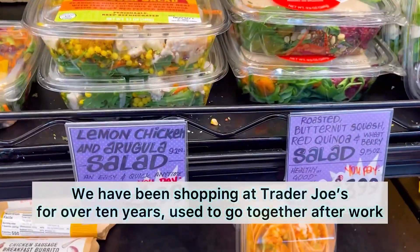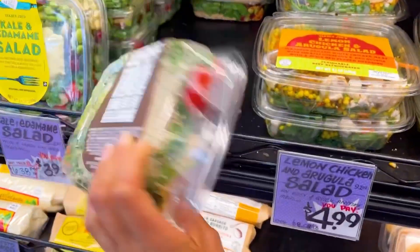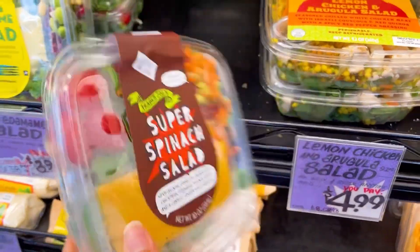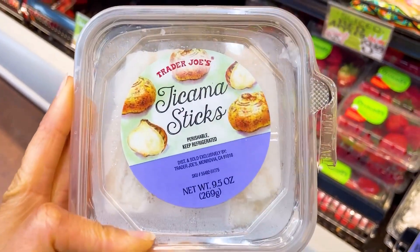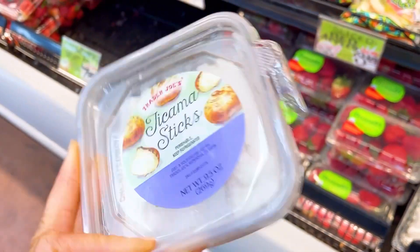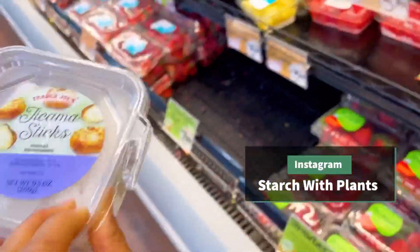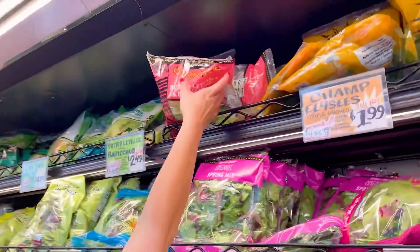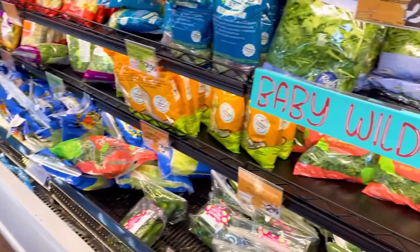I used to always get this super spinach salad. The super spinach salad contains soy, but there's no meat in there. These jicama sticks — they are really good, this is a good snack. Here's the organic one up there. That organic butter lettuce is so good for salads and stuff.